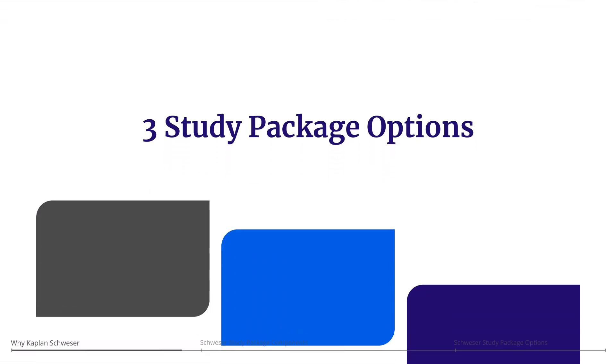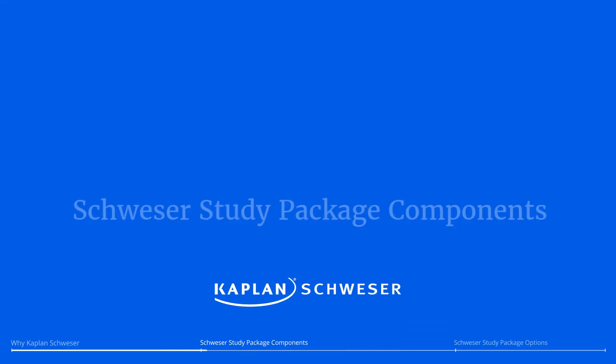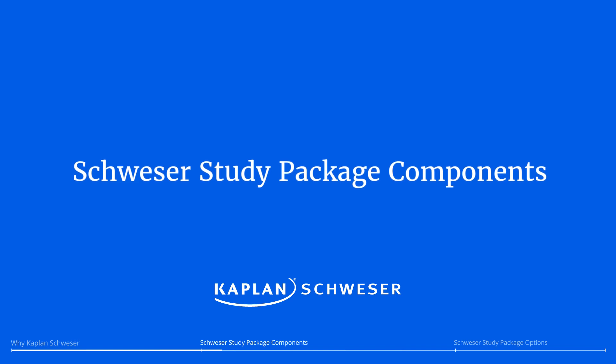Schweser offers three distinct study package options for you to choose from – the essential package, the premium package, and the ultimate package. Now let's take a closer look at some of the individual exam prep tools included in each of these study packages.